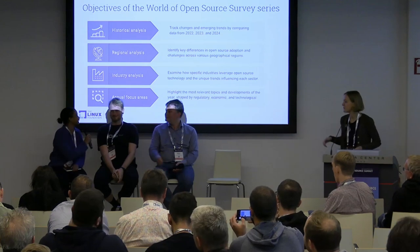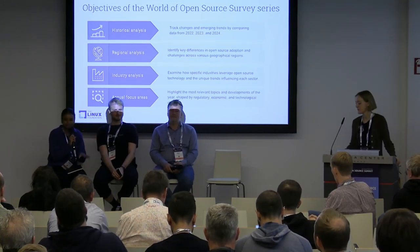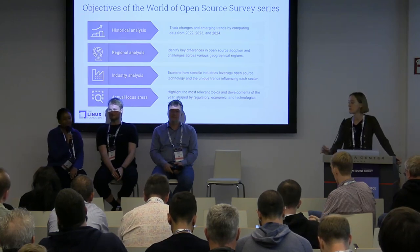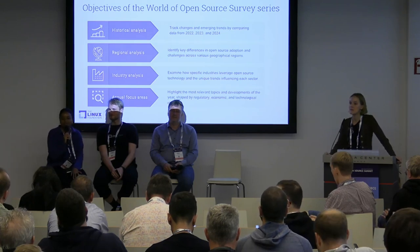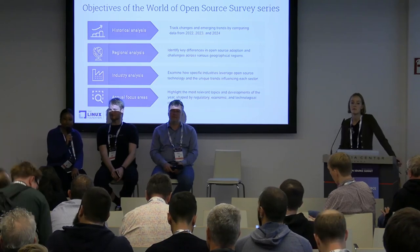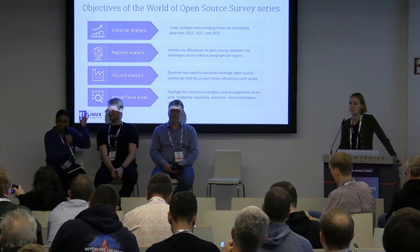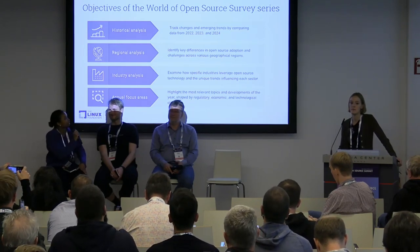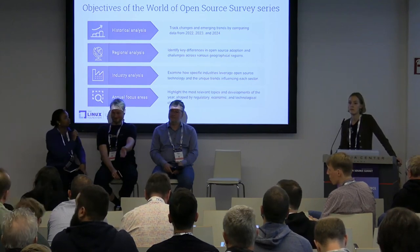I'm mainly working with Steve Hendrick on the quantitative side of LF Research. We do surveys on many topics: energy transformation, technical talent, and maintainer perspectives. This is complemented with qualitative interviews where we get subject matter experts to work with us. I love the World of Open Source series because there's a lot we can dig into — we've been doing this survey since 2022 with the Europe Spotlight, then expanded it globally in 2023.